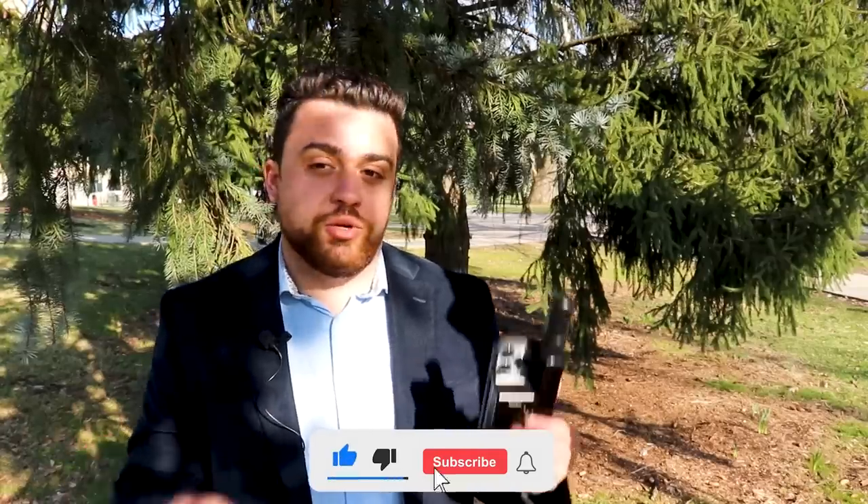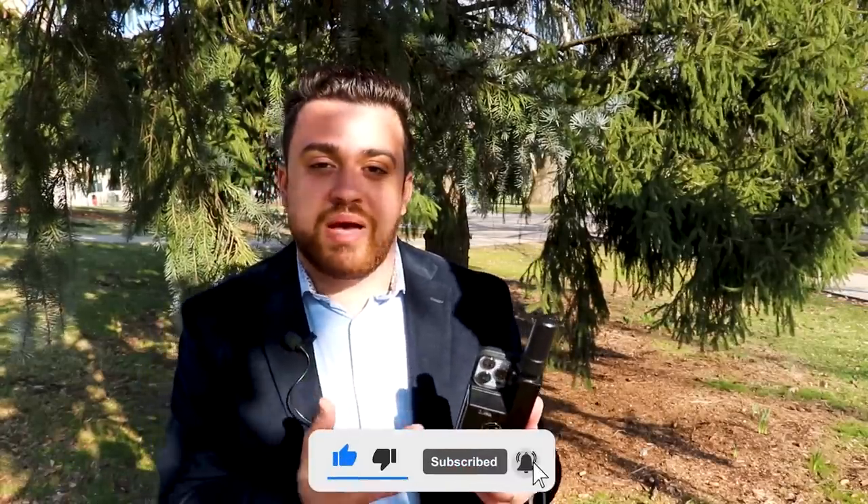If you guys are enjoying this video and you're excited to see the dataset that comes out of it, make sure you hit the subscribe button and also follow me on Instagram if you want to see more of my professional life doing surveying and aerial mapping.